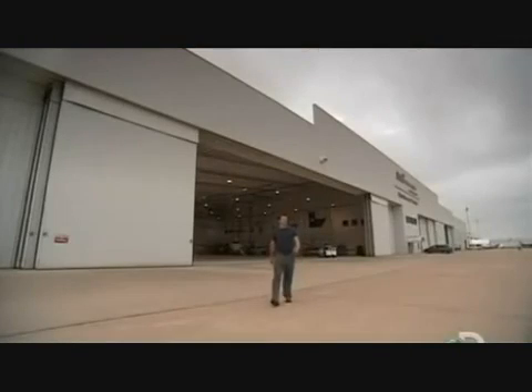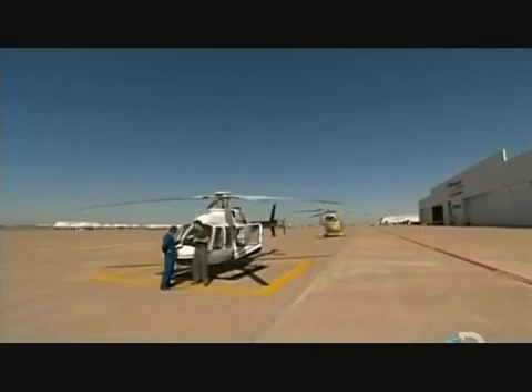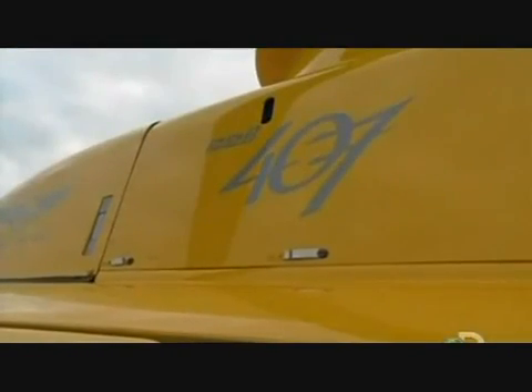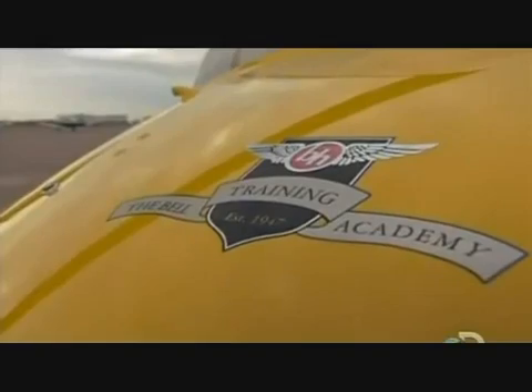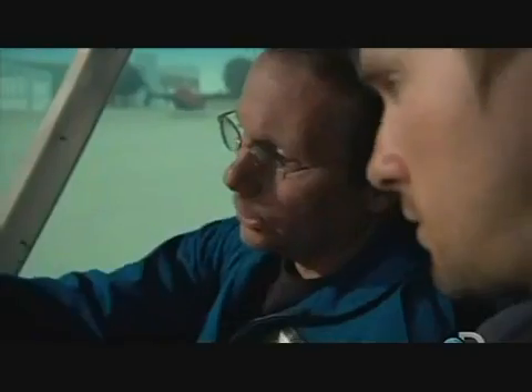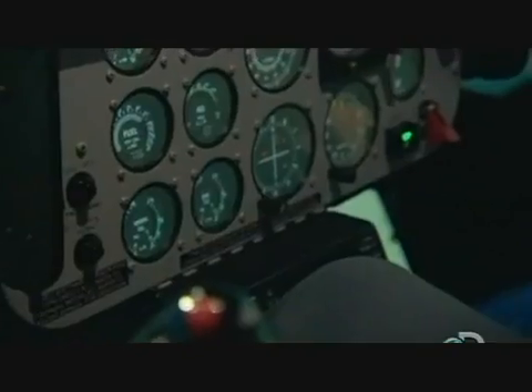I'm at the Bell training academy in Fort Worth, Texas, to learn to fly. Chief flight instructor Marty Wright is going to teach me the basics. Before Marty lets me loose on the real thing, he's booked some simulator time — this is my chance to learn how to control lift and turn the aircraft.